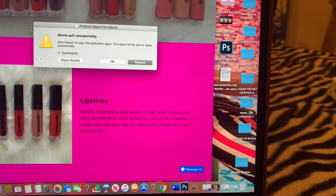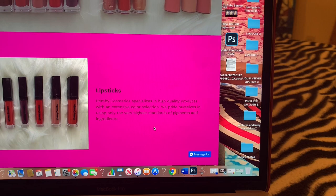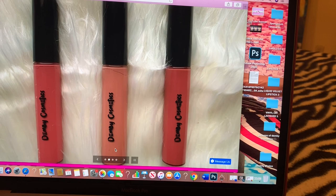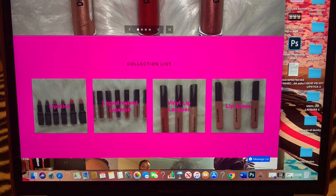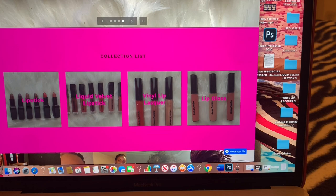If you scroll down, I have more pictures and a description of my lip gloss. Demy Cosmetics specializes in high quality products with an extensive color selection. We pride ourselves in using only the highest standards of pigments and ingredients. There's also a little slideshow of my different products — lipsticks, lip glosses — and then a collection list showing all my products.